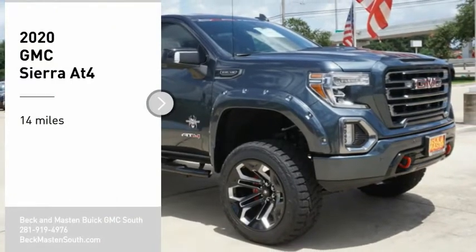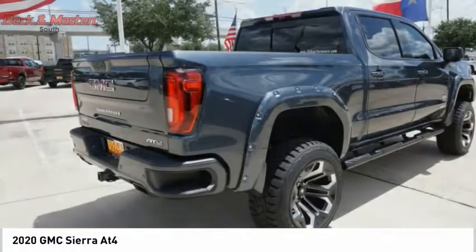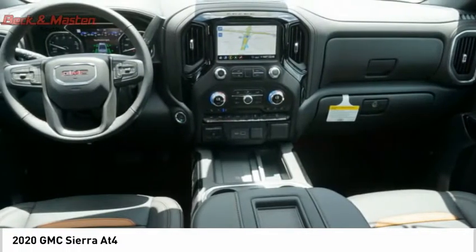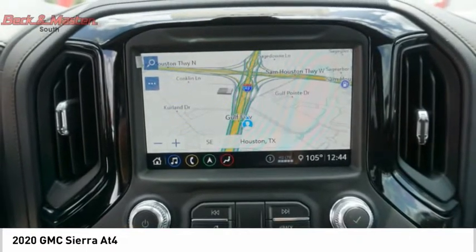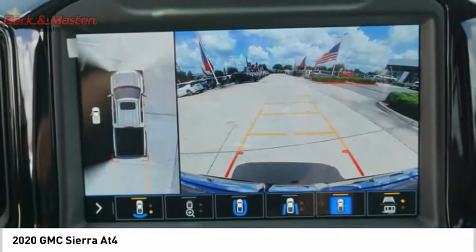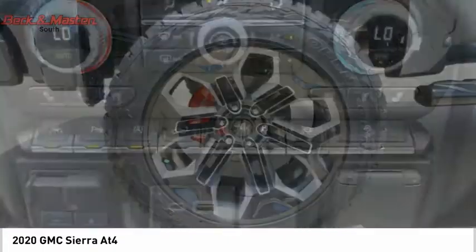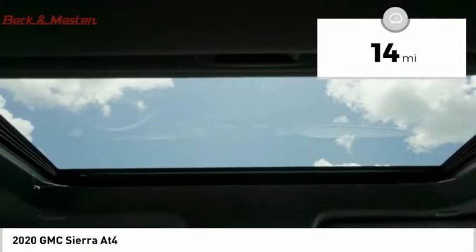Come test drive the 2020 Sierra 1500. The GMC Sierra is a full-size pickup with all the functionality you could expect. With multiple trim levels, the GMC Sierra provides a wide range of features for you to enjoy. Power and advanced technology can both be found in this fantastic truck. This vehicle has less than 100 miles.